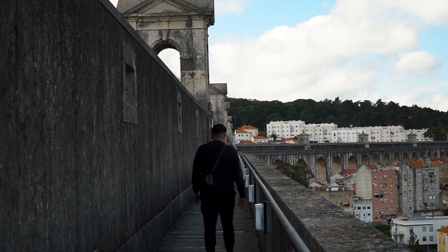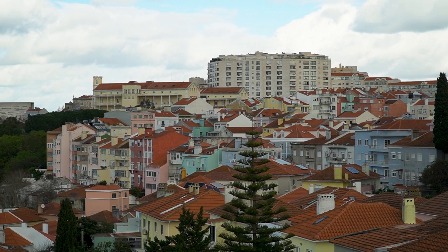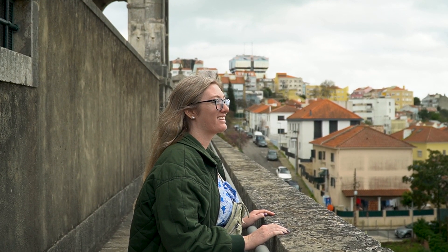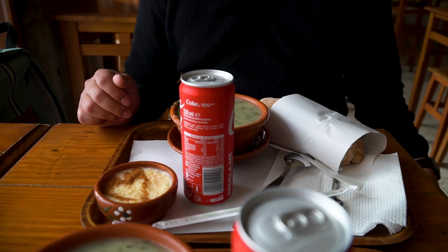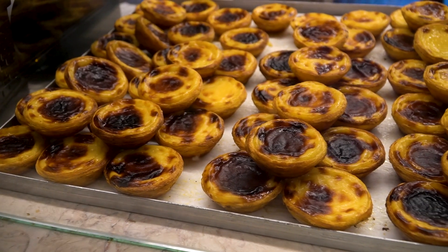Next, take a bus to the Aqueduct of Águas Livres. A little out of the way, this free viewpoint is unique and crowd-free, which is perfect after visiting crowded Belém. Then end your day with chorizo pan at A Merendera and more custard tarts from Time Out Market.